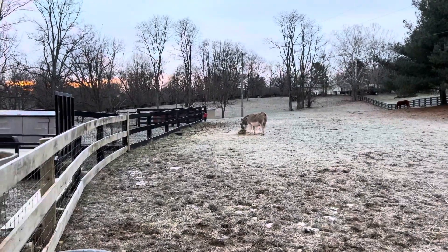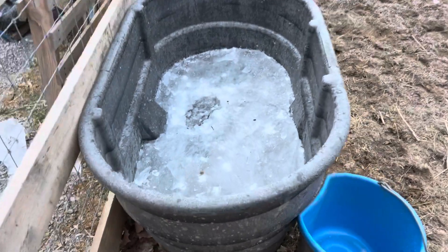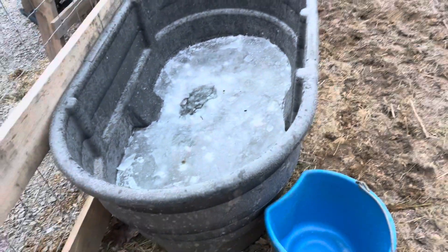Good morning from Kentucky Dream Farm. It's 3 degrees, and this is what happens to your water trough when it's this cold out here.